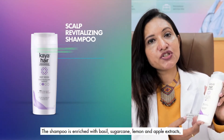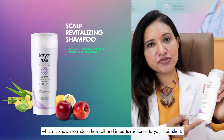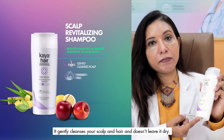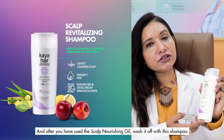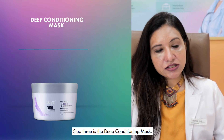Step 2 is the Scalp Revitalizing Shampoo. This shampoo is enriched with basil, sugarcane, lemon, and apple extract, which is known to reduce hair fall and impart resilience to your hair shaft. It gently cleanses your scalp and hair without leaving it dry. After using the scalp nourishing oil, wash it off with this shampoo.